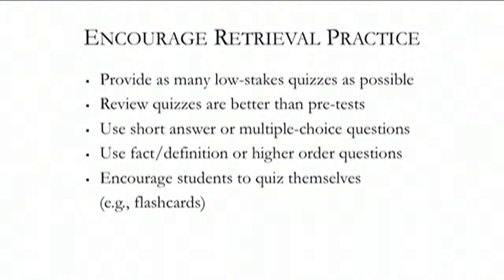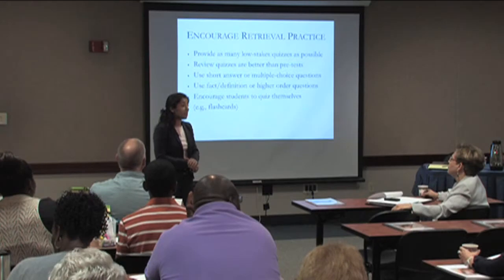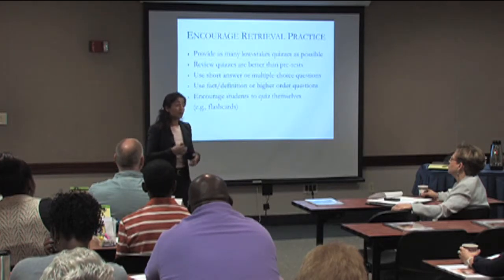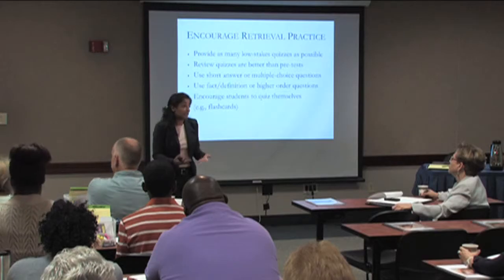Review quizzes in general are better than pre-quizzes. If the idea is to help students retrieve information and practice what they know, it's not very helpful to give them a quiz before they know anything — you want to quiz after they've learned. You can use short answer or multiple choice questions; both work really well, whatever works best for your content area. Fact and definition questions or higher-order questions both work well. It doesn't really matter how many questions — they could be one question or 20 questions, two minutes or 10 minutes long. Pretty much just asking students a question and asking them to retrieve that information counts.